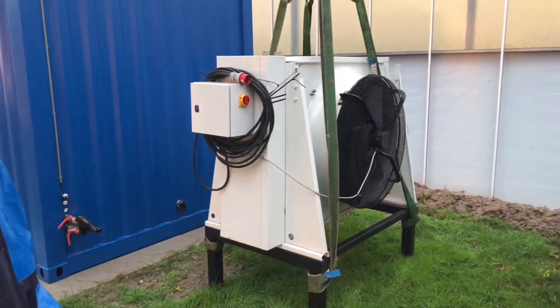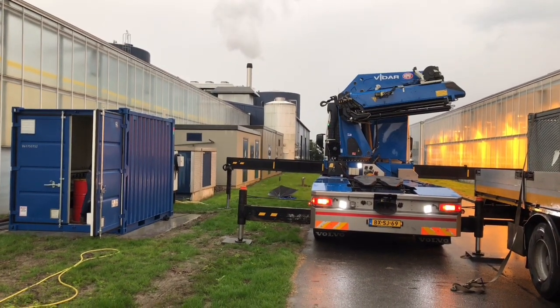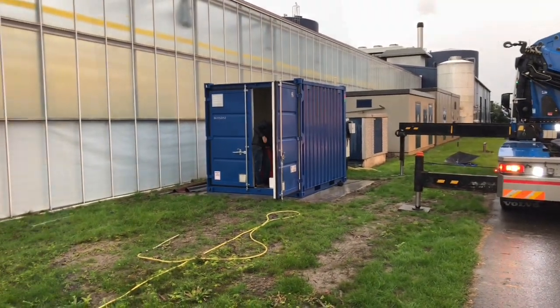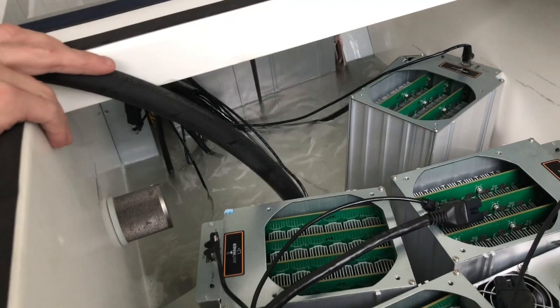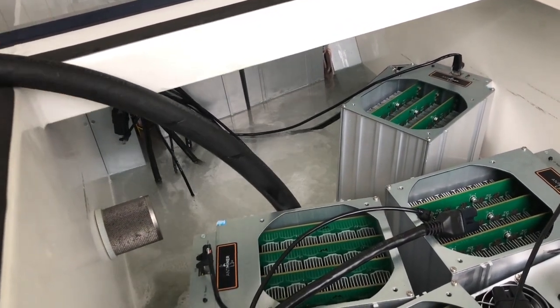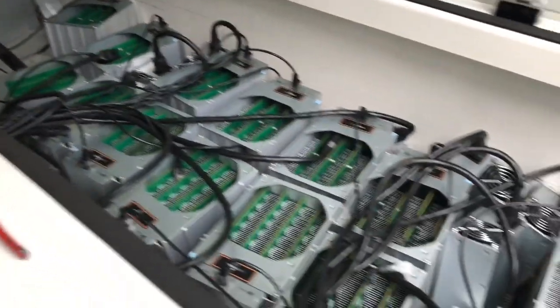So let's go to the electricity. The oil filling is the end of phase 2. We're going to install the oil and get it connected to the electricity grid. All the miners are in the oil, and the oil is now being transferred — very special oil with a very low viscosity — being put into the miner container.